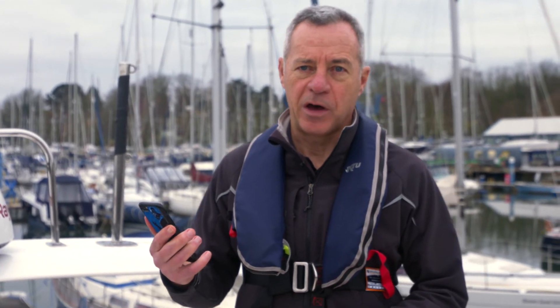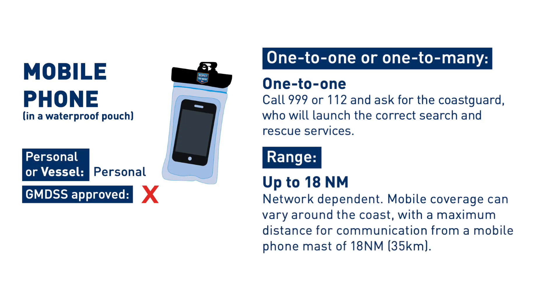Of course another way of calling for help is with the use of a mobile phone, and that's fine assuming your mobile phone hasn't got wet and assuming that you're within mobile phone range.